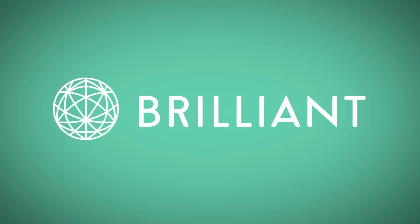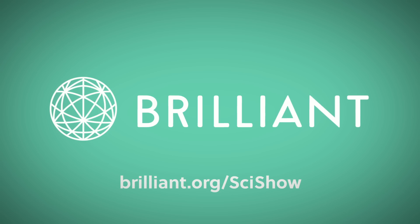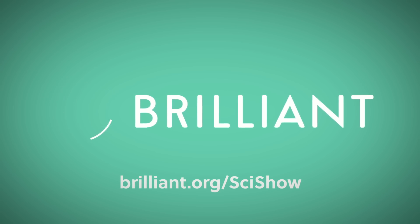Thanks to Brilliant for supporting this episode of SciShow. Go to brilliant.org/scishow to check out their course on number theory.